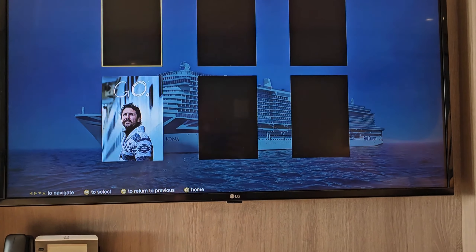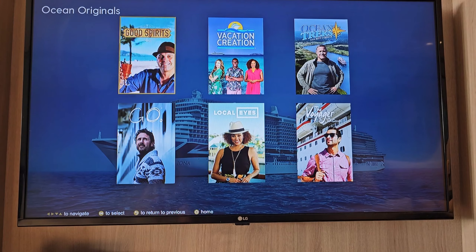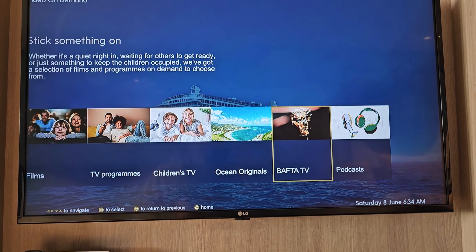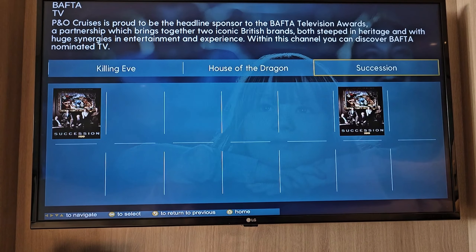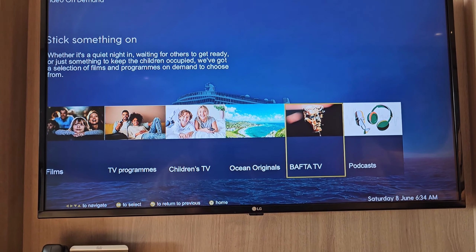Ocean Originals — I don't know what they are particularly, you may recognise some of these, I certainly didn't before I came on board. Some BAFTA TV — P&O have teamed up with BAFTA — Killing Eve, House of the Dragon and Succession.